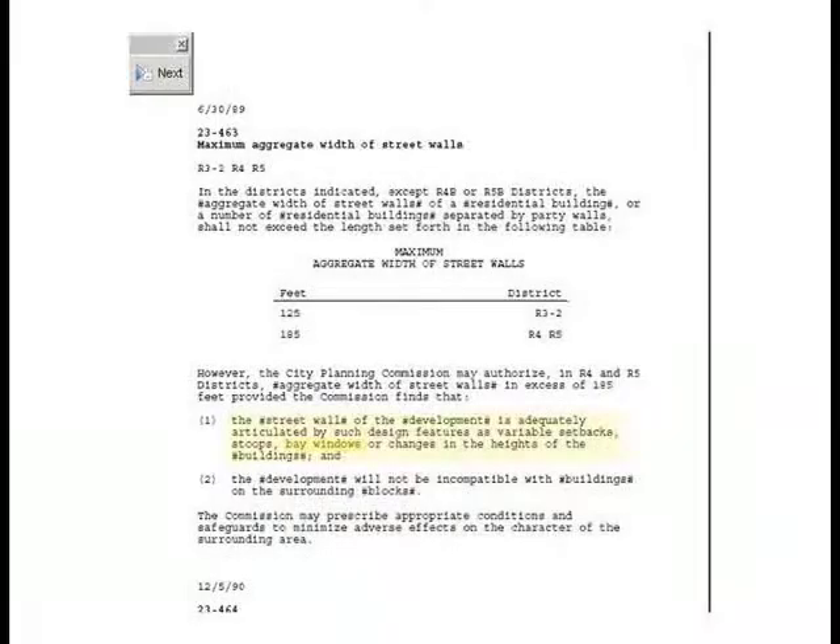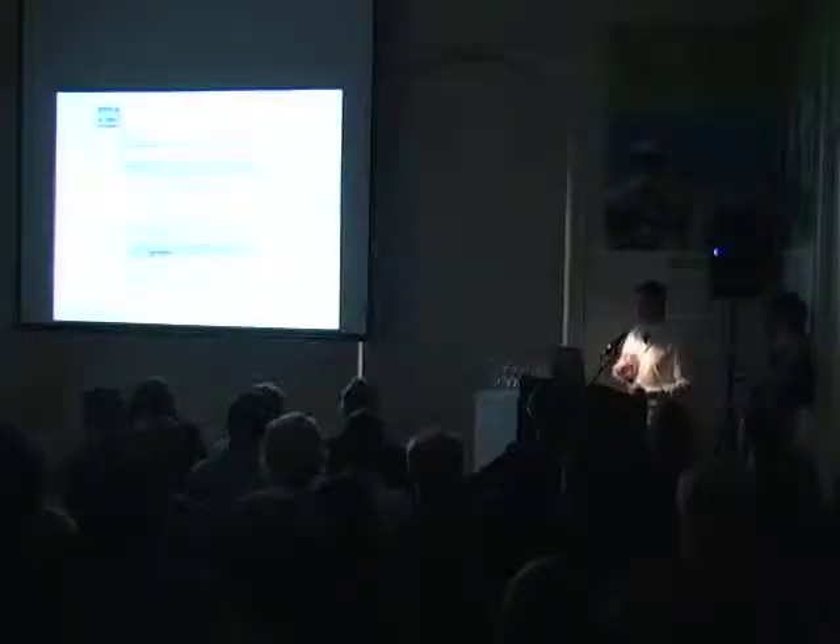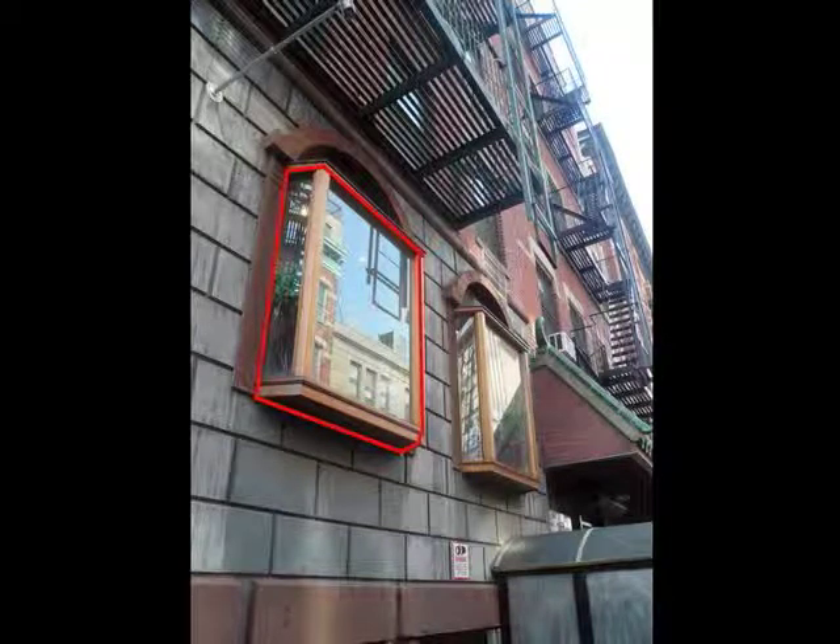The bay windows — first of all, there's no mention in the zoning resolution of a bay window except for one reference we found, which doesn't really talk about our specific instance, but serves to indicate that bay windows are assumed as a contextual typology acceptable by the city. They aren't allowed if your building is on the street wall. Ours, however, was set back five feet in order to align with our neighbor, and it's one of those conditions the building department asked for in order for us to qualify for contextual zoning and higher FAR.